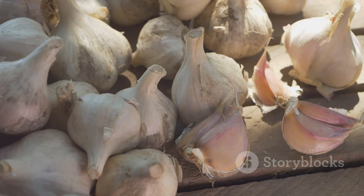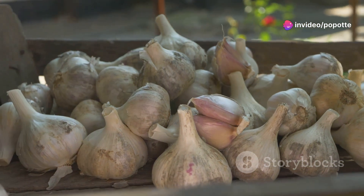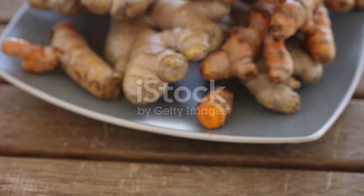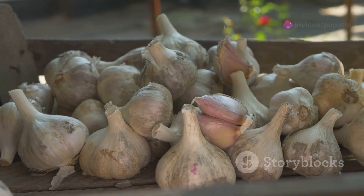Now let's talk about garlic, a pungent powerhouse that's been recognized for its medicinal properties for centuries. Garlic contains a compound called allicin, which has potent antimicrobial and immune-boosting effects. Incorporating garlic into your diet can help ward off colds and infections.